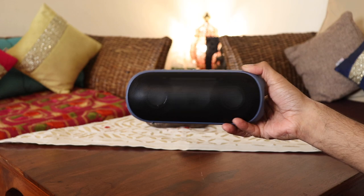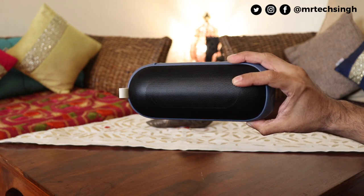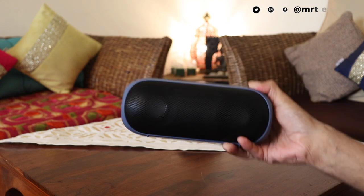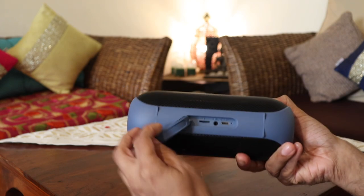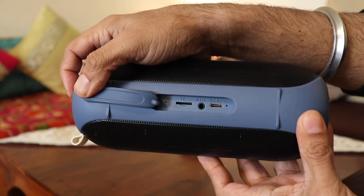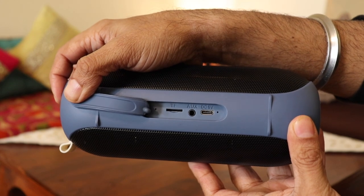On the front and back it has a mesh metal grill, and sitting behind them are two 45mm speakers. The back is open so it gets even better reverb and sound output compared to closed-back speakers. At the bottom are all the input ports, covered with a rubber grip. It might be a little hard to open sometimes, but it's there to protect the ports from water damage.